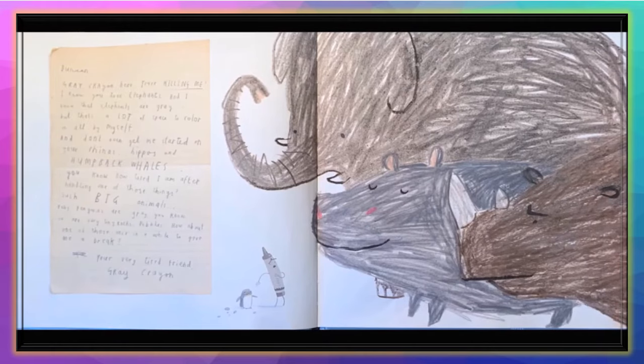'Duncan, Gray Crayon here. You're killing me. I know you love elephants, and I know that elephants are gray, but that's a lot of space to color all by myself. And don't even get me started on your rhinos, hippos, and humpback whales. Baby penguins are gray, you know. So are tiny rocks and pebbles. How about one of those once in a while to give me a break? Your very tired friend, Gray Crayon.'